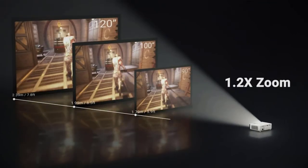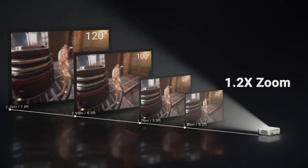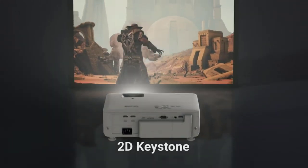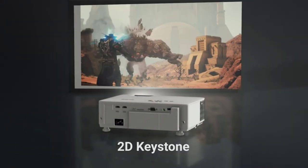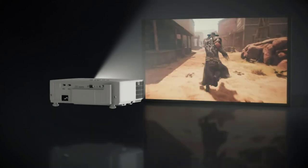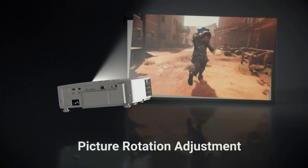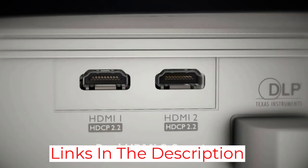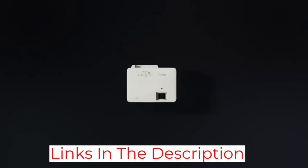The BenQ TK700ST's 3,000 lumen lamp is bright enough to use in most spaces, and it has a short throw distance producing a 100-inch image with around 6.5 to 7 feet between the lens and screen. Combined with 2D keystone correction and 1.2x zoom, this makes it fairly easy to install in any home. It comes with an Android TV dongle that gives it direct streaming capability.